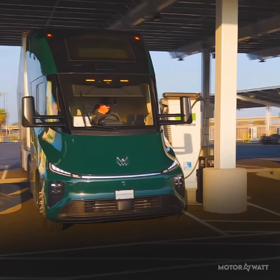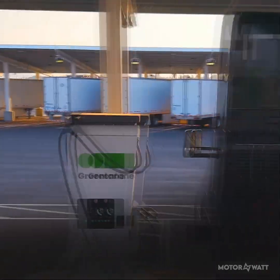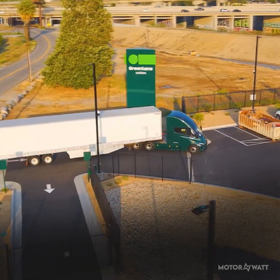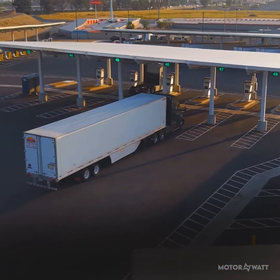Underneath, you've got a 729-kilowatt-hour lithium-iron phosphate battery sitting on an 800-volt system. Fully loaded, the R700 covers up to 416 miles, or roughly 670 kilometers, on a single charge.